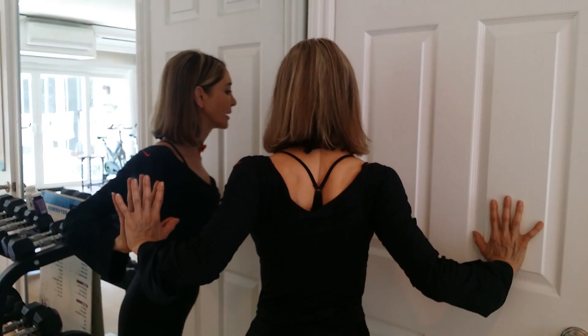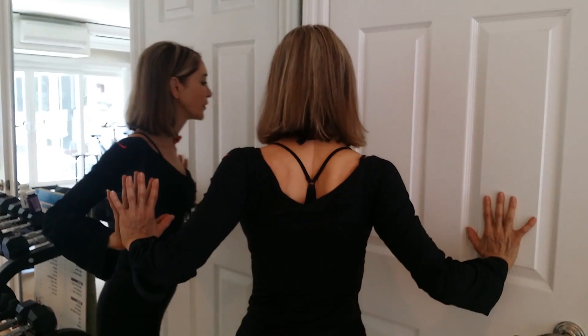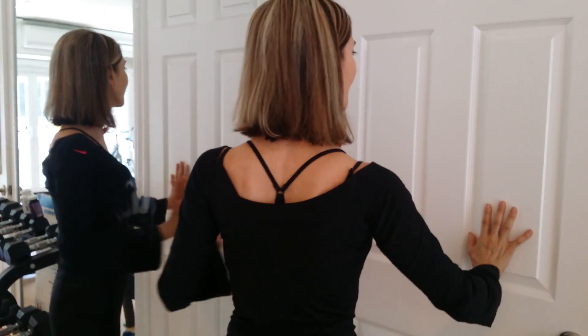Here you'll feel the stretch in the pectoralis major and minor. Again, hold this for 30 seconds. Good job today — I'll see you tomorrow!